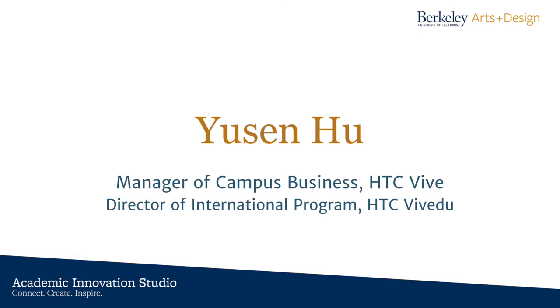Hello, hi everybody. My name is — and I'm from China. I'm representing HTC Vive and Vive Video here.